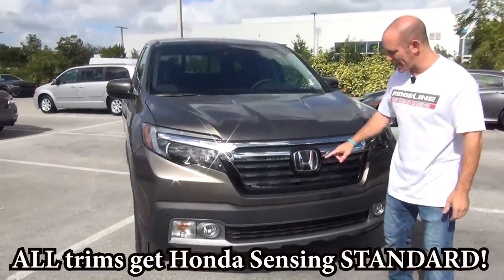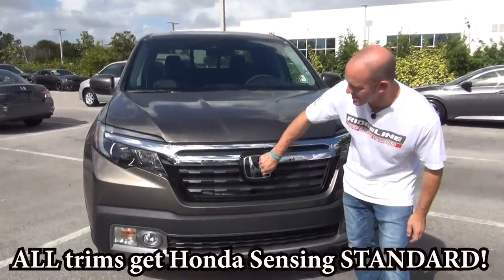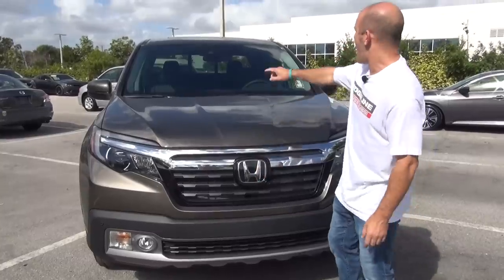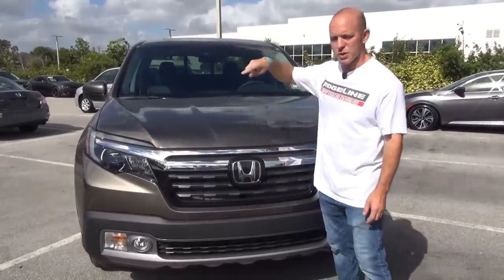Honda Sensing is now standard on all trim levels. Honda Sensing works with a sensor located behind the Honda H emblem and a camera right up top by the rearview mirror that looks at the road ahead of you.